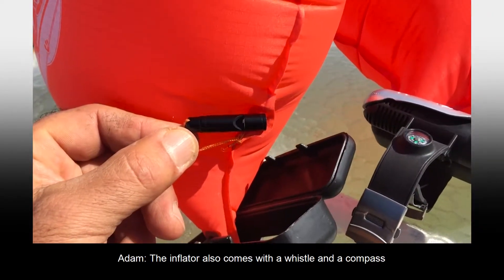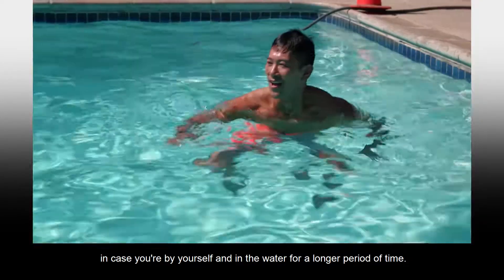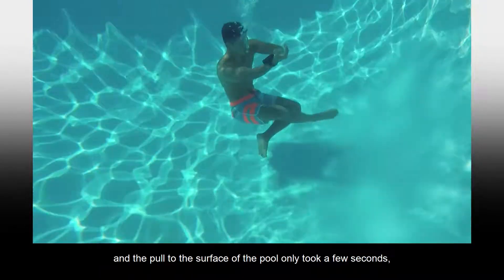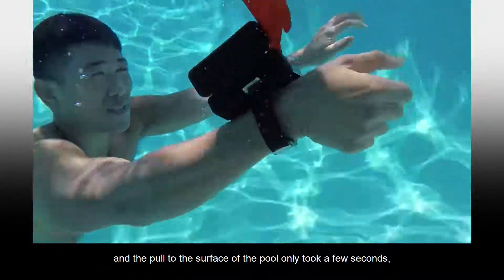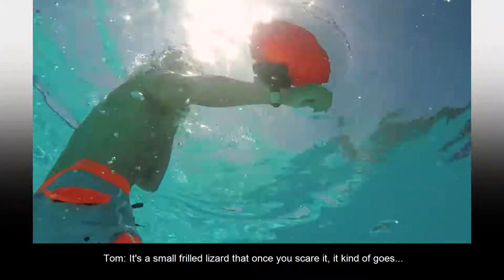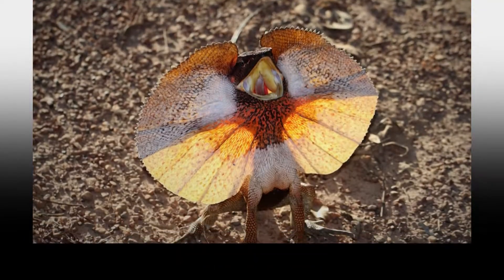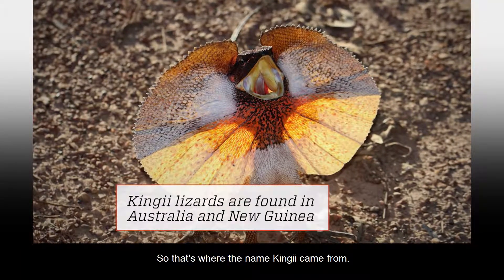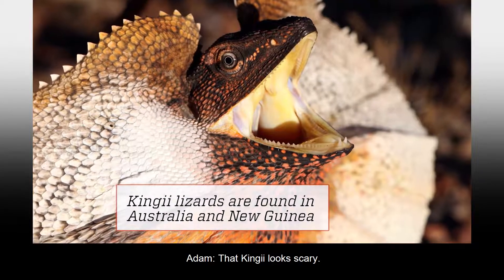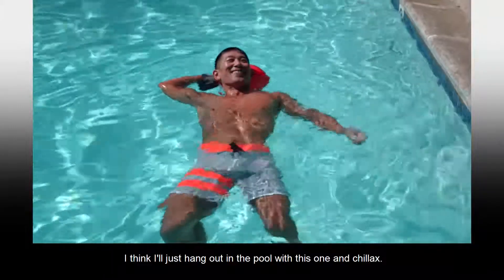The inflator also comes with a whistle and a compass in case you're alone in the water for a longer period of time. The reporter put on a swimsuit and tried out the Kinji — the pull to the surface of the pool only took a few seconds. As for the name, a kinji is a small freight lizard that, when scared, kind of puffs up and runs away backwards — that's where the name came from. That kinji looks scary — think I'll just hang out in the pool and chillax.